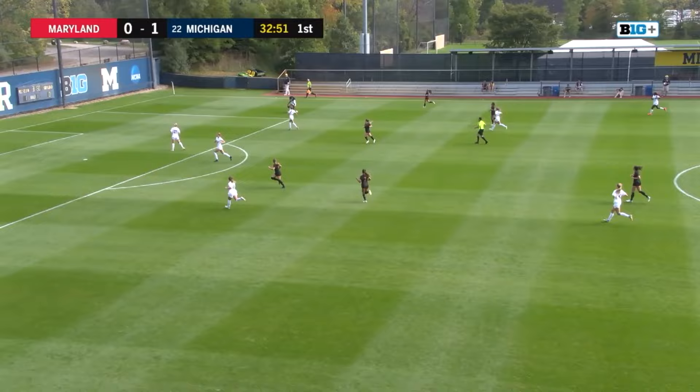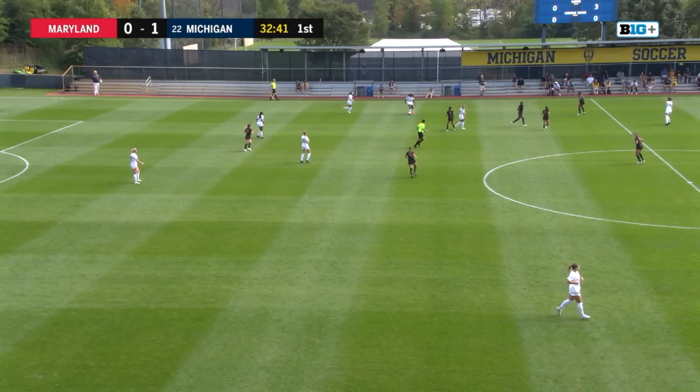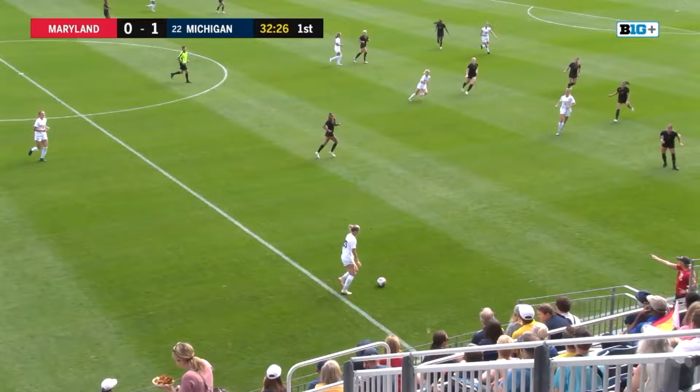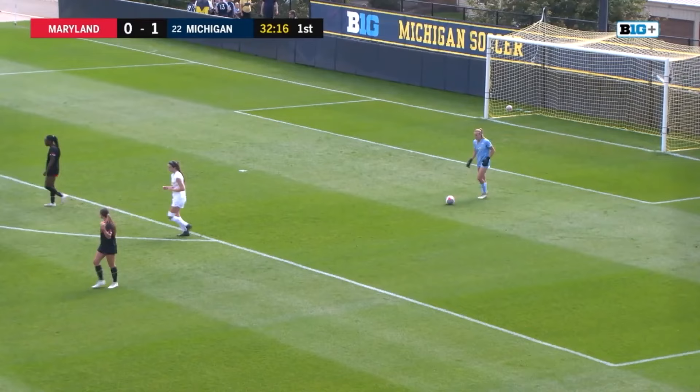Beautiful defensive play there by Tamia Tolbert, and now Michigan with it. Jenna Lang, the goal scorer, plays it back to League. And now Sammy Woods over to Kalitta in the middle, where she is so comfortable with the ball. Calmly plays this over to Peters, looking for the run — we'll see if that's onside. No, it will be blown for offsides. That looked a little too good to be true there for the freshman, Gabrielle Pritch.